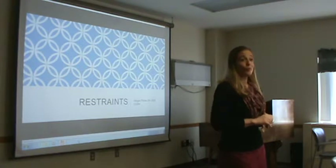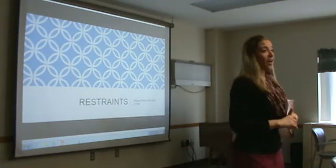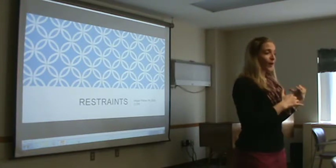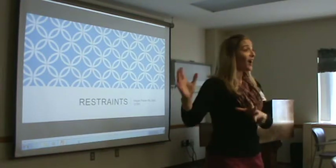I'm doing the educational restraints. I have to do a didactic session for 60 minutes on restraints. Throughout the presentation, you'll see how we're going to make this lecture for the rest of the hospital.